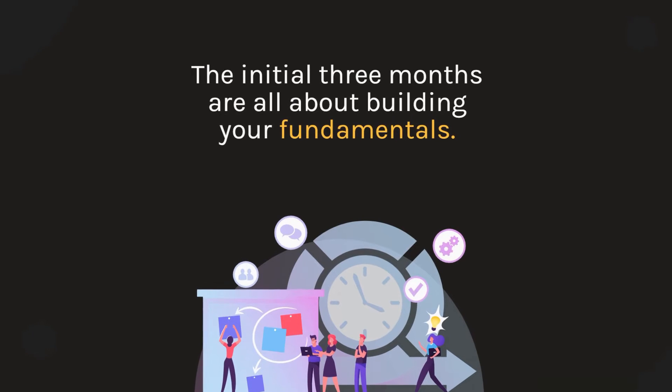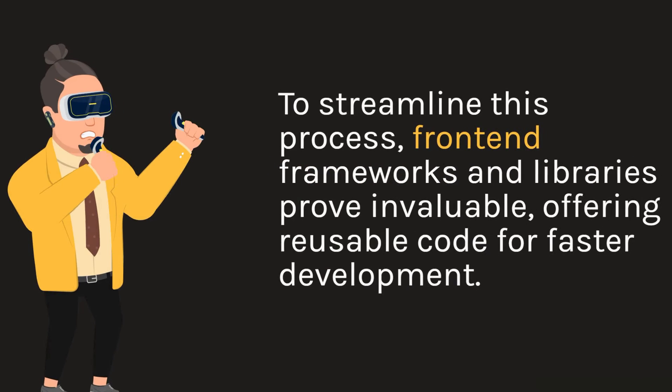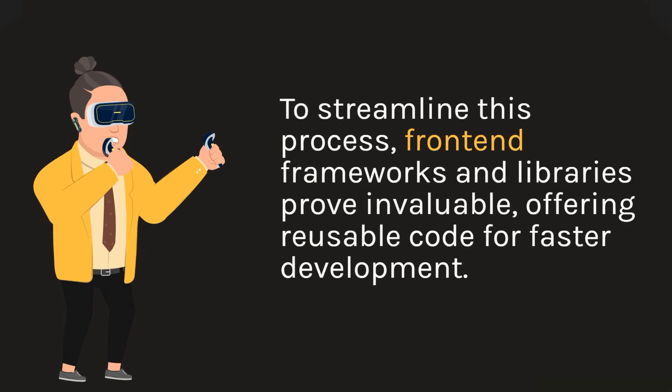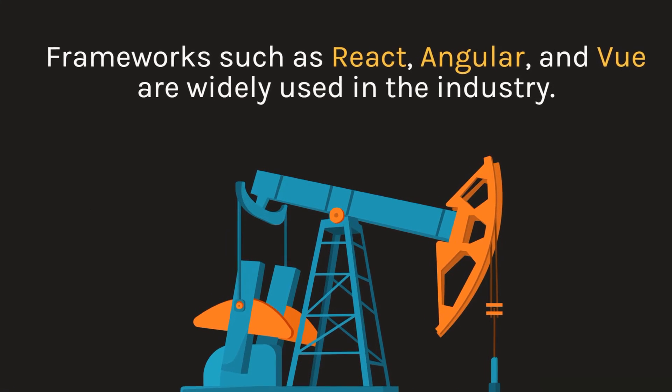The initial three months are all about building your fundamentals. Website development often entails repetitive tasks. To streamline this process, front-end frameworks and libraries prove invaluable, offering reusable code for faster development. Frameworks such as React, Angular, and Vue are widely used in the industry.